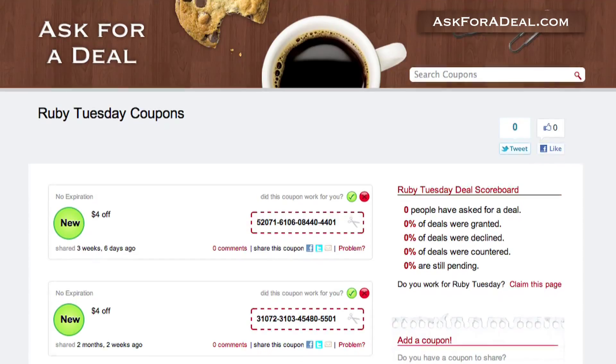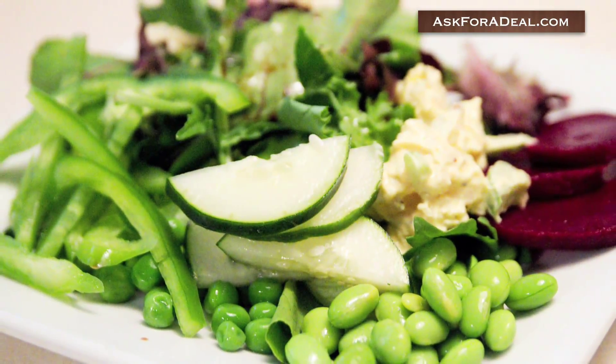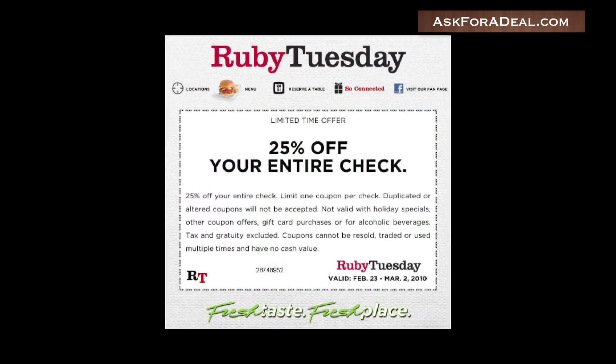By checking coupon compiling websites, you may also be able to find coupon codes, like $4 off your meal, that you can use when ordering online for pickup. Additionally, printable coupons may be posted there, which you can use when dining in.